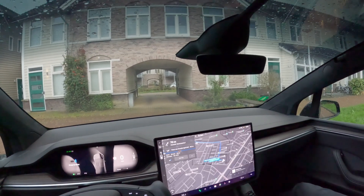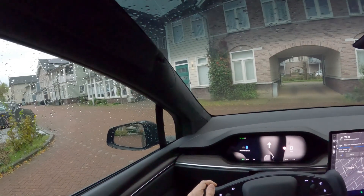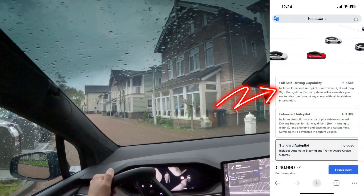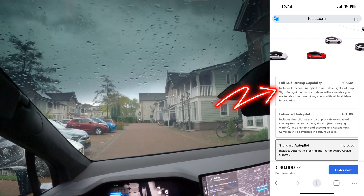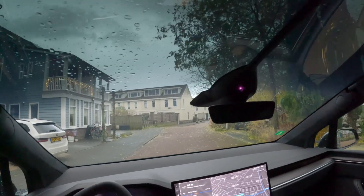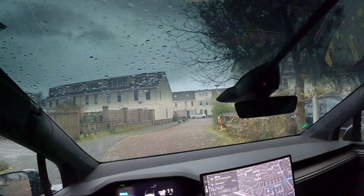What you can do with full self-driving is the car can stop at the stop lights and it can also stop at the stop signs. All we need to do now is to find a stop light and a stop sign so we can demo these functionalities.